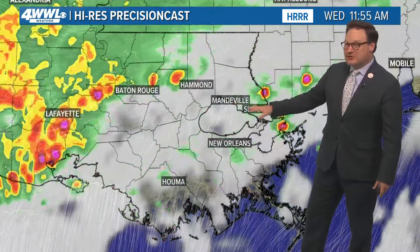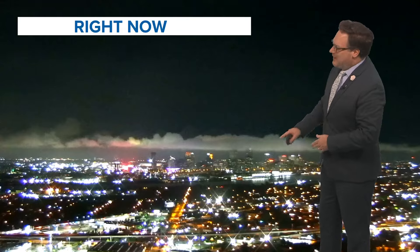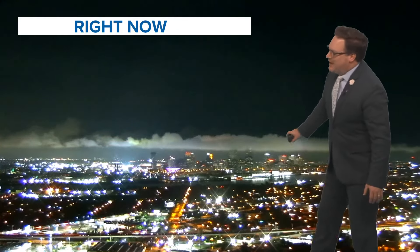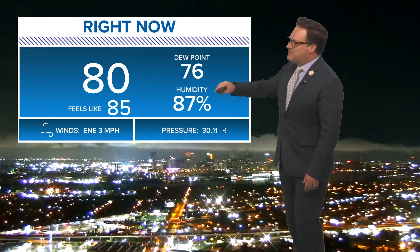As we get the day started tomorrow, it still looks like mostly cloudy skies with more rainfall developing during the mid-day and afternoon hours. It looks like greater rain coverage and a chance for some isolated downpours. Look at that little low cloud bank right over downtown. 80 degrees currently at Kenner with a dew point of 76.